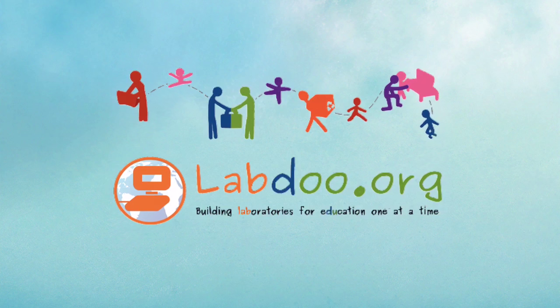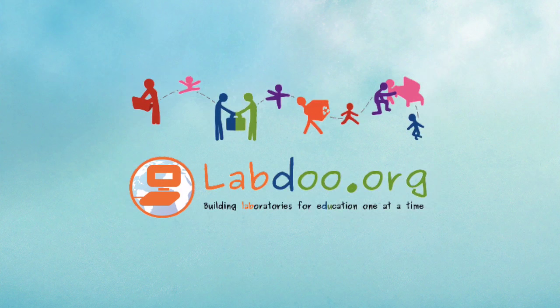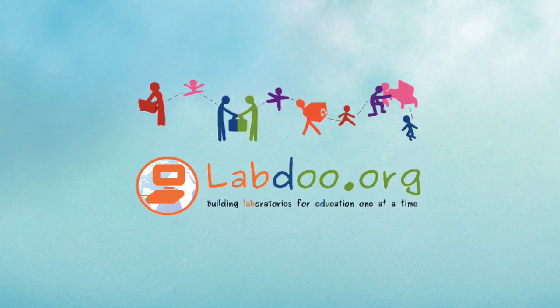Cool enough? To learn more, please visit the LabDo project at www.labdo.org. See you soon!